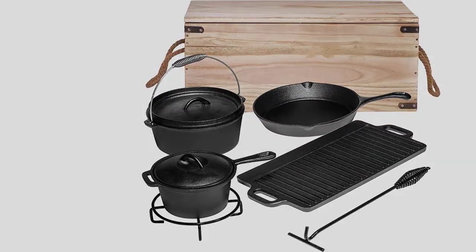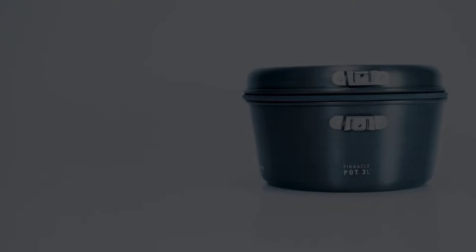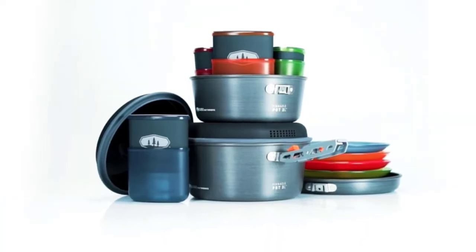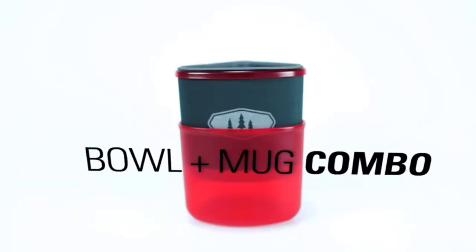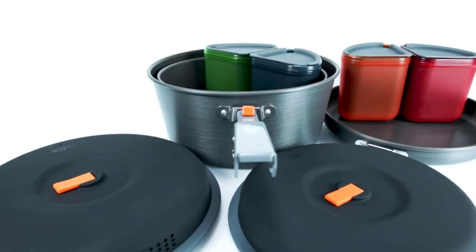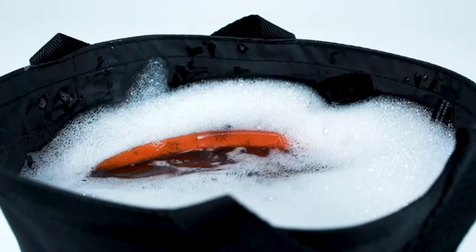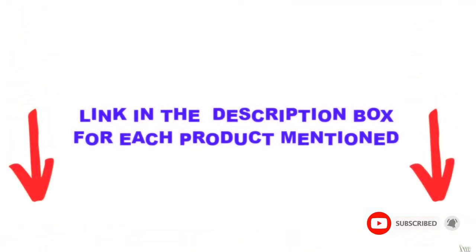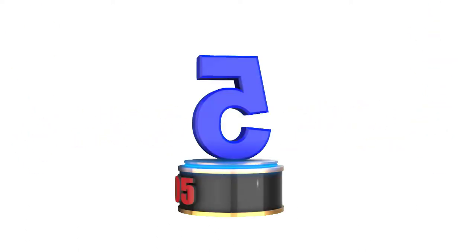Are you looking for the best camping cookware sets in your budget? In today's video, we break down the top 5 best camping cookware sets available on the market. This list is based on personal opinion, covering price, quality, durability, and more. These products were found to be very helpful — check the description below and subscribe for more videos.